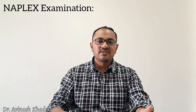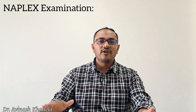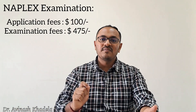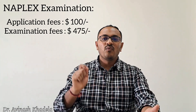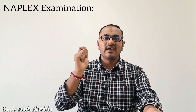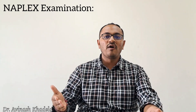The NAPLEX examination is mandatory to clear in order to get registered as a pharmacist in the United States. The application fee for this exam is $100 and the examination fee is $475. Candidates with a US armed forces background are entitled to certain discounts, and the examination fee may sometimes be waived for US armed forces officials or their spouses.